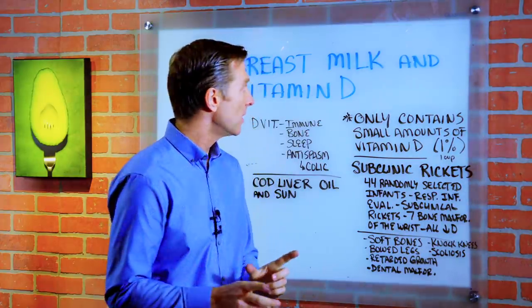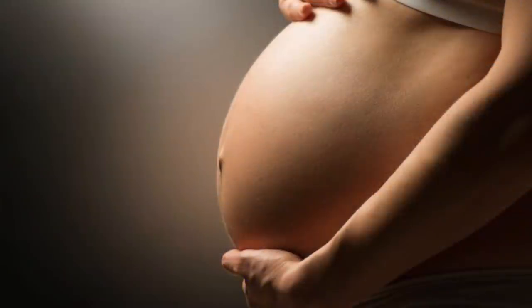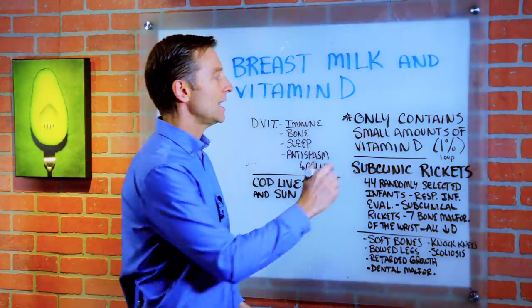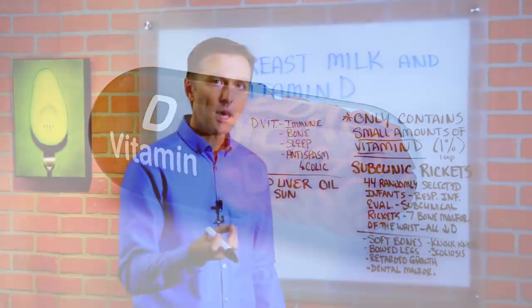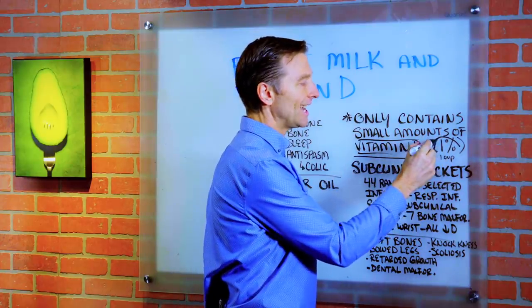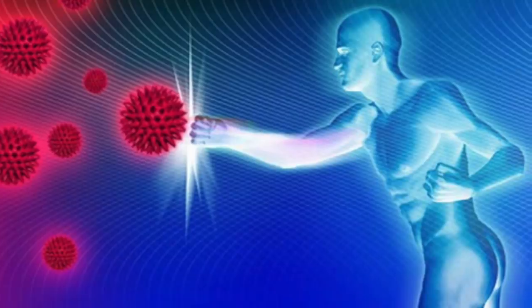In this video, we're going to talk about breast milk and vitamin D. This is a very important video if you are pregnant, currently breastfeeding, or if you have an infant. Here's the data and the most important thing you need to know: breast milk contains very small amounts of vitamin D. One cup of breast milk will only give you 1% of the RDA for vitamin D, and vitamin D is vital for your immune system.